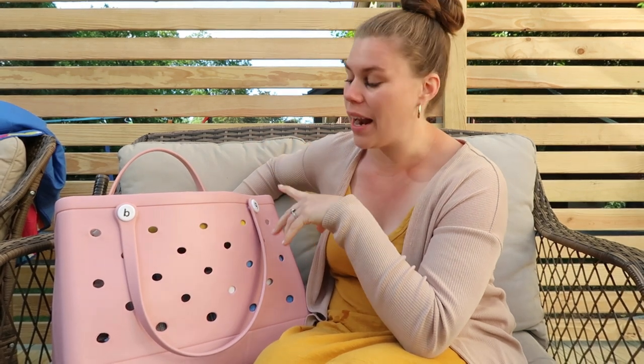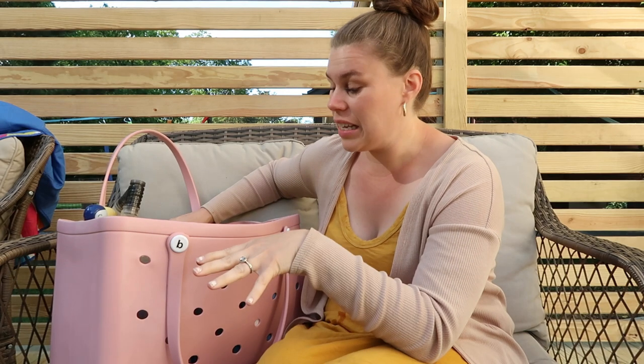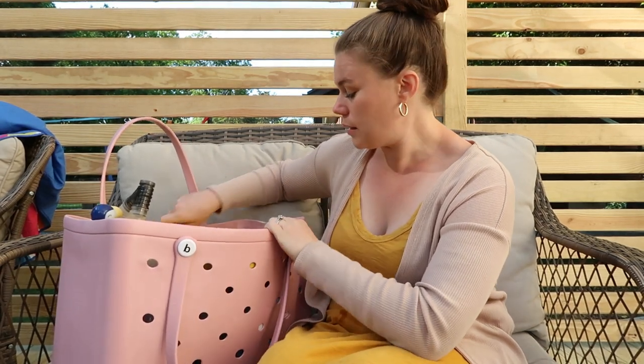First off, I guess, is the bag itself. I have the bog bag. This is actually an off-brand — I got it from Temu, the discount website. It has so far worked really well. I do really like how waterproof and easy it is and how big it is. I do have the large.